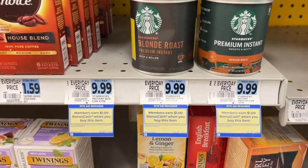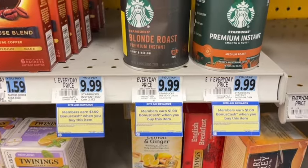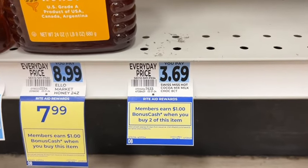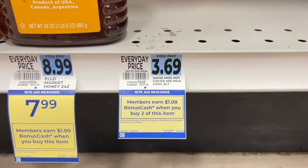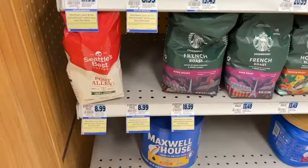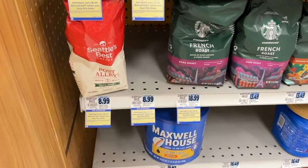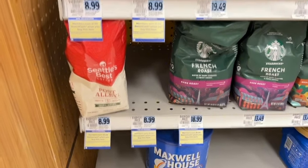Starbucks Instant Coffee is a dollar back when you buy one, and that is a limit of two. Swiss Miss Hot Cocoa Mix, the eight count, is a dollar back when you buy two, with a limit of two. Some other coffee is also included in that Starbucks promotion — earn a dollar back when you buy one, with a limit of two. Just be careful, as a lot of the food items may share the same deal.